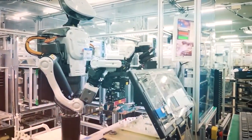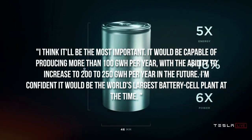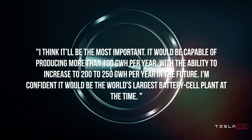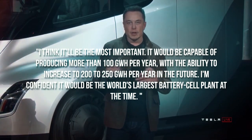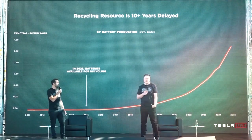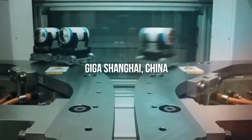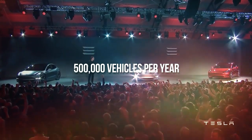Musk said at the European Battery Conference 2020, quote, I think it will be the most important. It would be capable of producing more than 100 GWh per year, with the ability to increase to 200 to 250 GWh per year in the future. I am confident it would be the world's largest battery cell plant at the time. To meet the current demand for Tesla vehicles in Europe, Tesla has begun shipping Model 3 and Model Y vehicles built at Giga Shanghai to Europe, and exports of these vehicles may begin to decline as Giga Berlin ramps up to supply up to 500,000 vehicles per year.